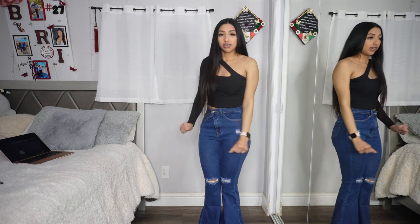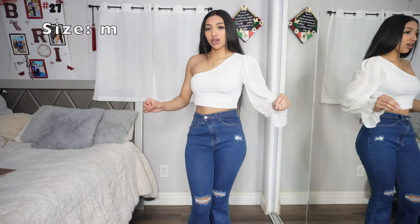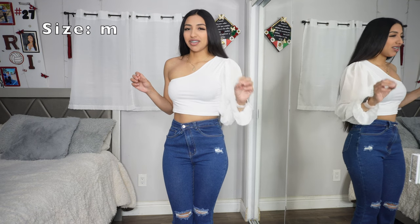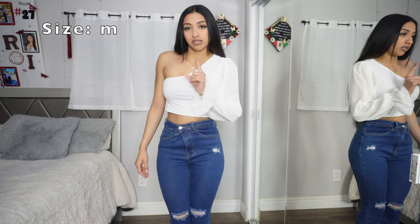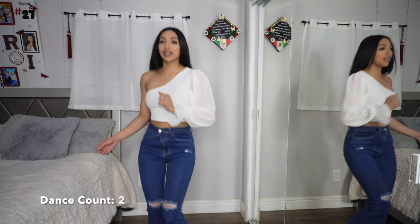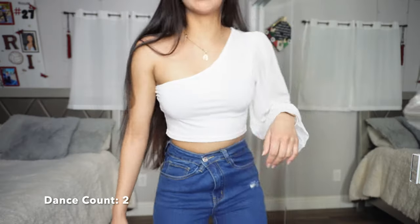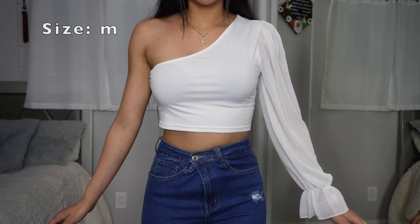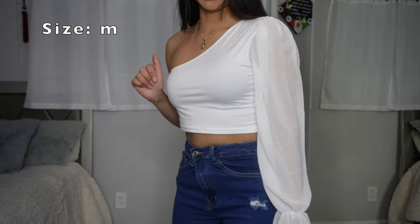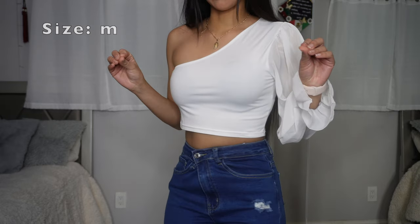Then we have this white one-shoulder top. I love one-shoulder tops — they're so flattering and elegant at the same time. Here's an up close: it has a mesh sleeve for a little see-through moment in case you don't want to be fully covered, and then it has the one shoulder. It's cropped — I freaking love it.